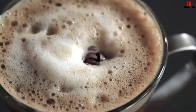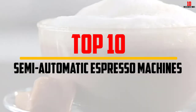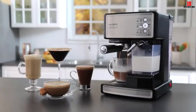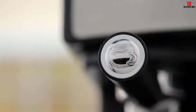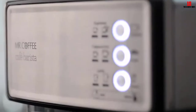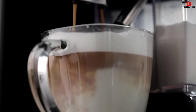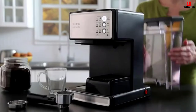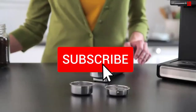In this video we're going to be checking out the top 10 best semi-automatic espresso machines available on the market. This list is based on personal opinion and hours of research, and the machines are ranked by popularity, quality, price, durability, and user opinions. For more information and updated pricing, check the description below and subscribe for more reviews.